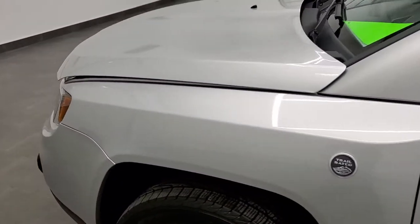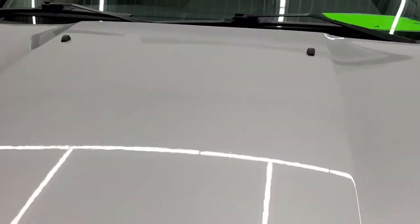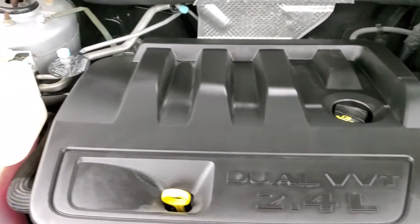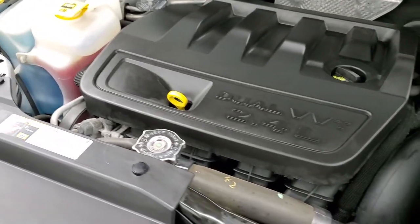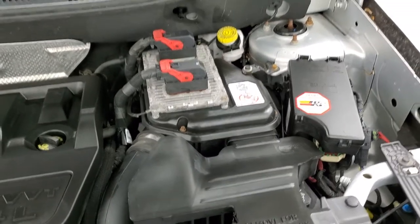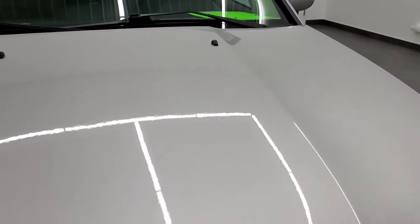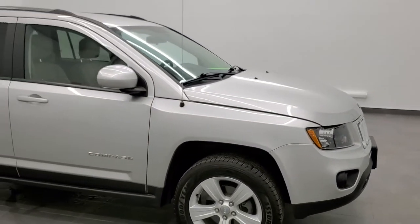I would personally like to thank you for checking out the video today, and hopefully from this HD video you will have been able to tell just how clean this Jeep is all the way around — inside and out. Under the hood, we have the 2.4 liter dual VVT motor, 172 horsepower. Engine bay is very clean. This Jeep has been fully safetied and inspected by our service shop, has a fresh oil and filter change, all the fluids have been checked and topped off, and this Jeep is 100% ready to go. I would highly recommend it from a quality and condition standpoint.